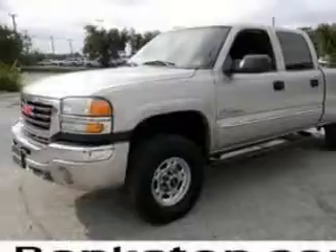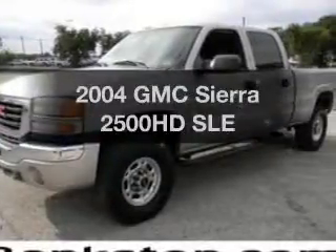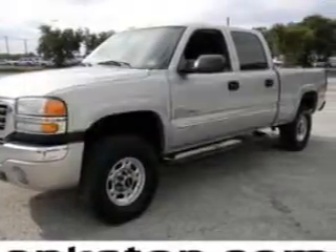Worry-Free Shopping at Bankston.com. Bank on Bankston to save you money. Presenting the 2004 GMC Sierra 2500 HD.